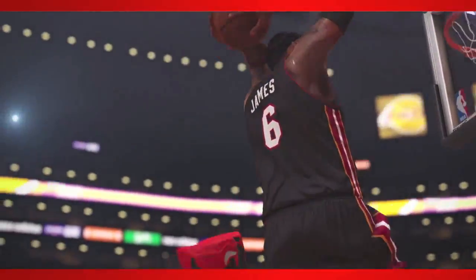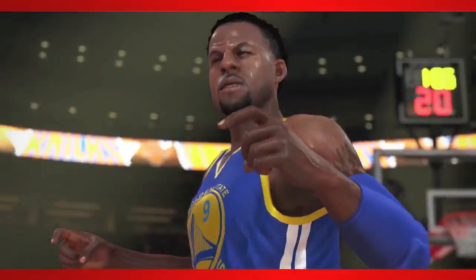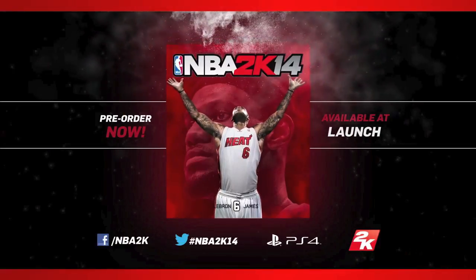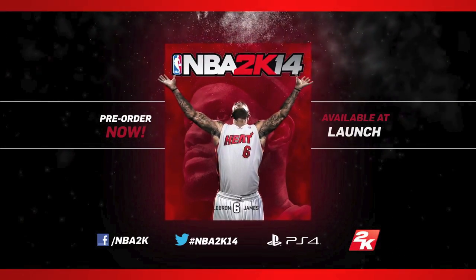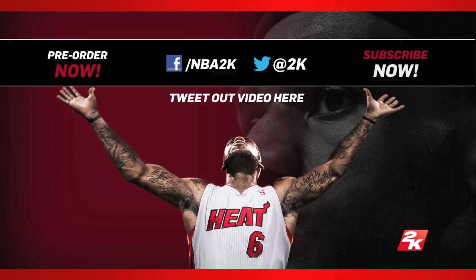Look at LeBron going in for this slam. The arena, everything looks just amazing. It looks like everything renders out really nice in the next-gen as far as NBA 2K14. What do you guys think here after watching the trailer? We're going to run it one more time here and see what we can pick out.